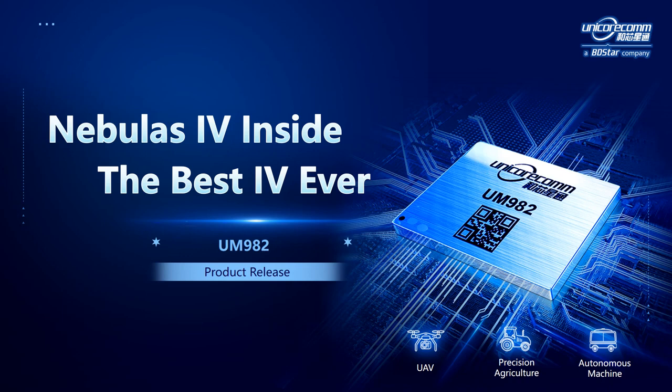Hi everybody, welcome to Unicor's product release program. In this video, I'm going to introduce our new generation GNSS module, UM982.